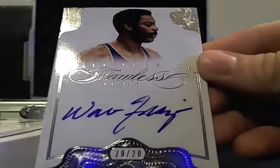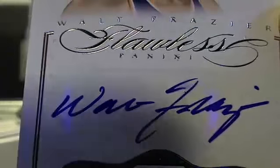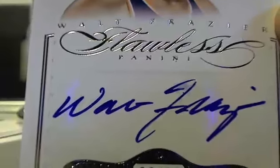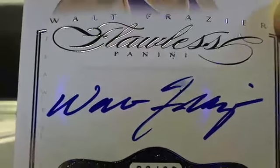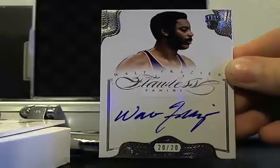This is a cool one, except there's a minor flaw in the auto. 20 of 20, Walt Frazier. It might be kind of hard to see, but you can see up with an F there — it's smudged a little bit. Walt Frazier, 20 of 20 auto.